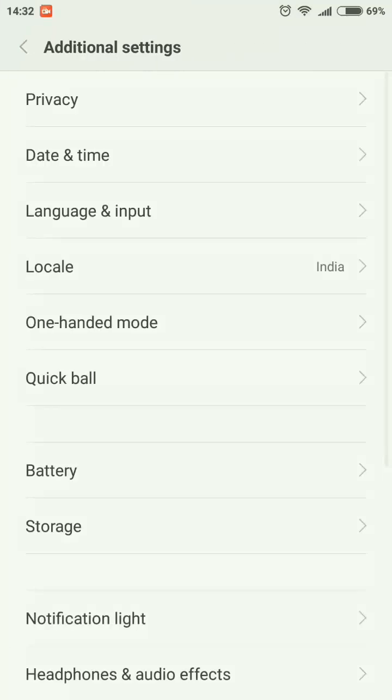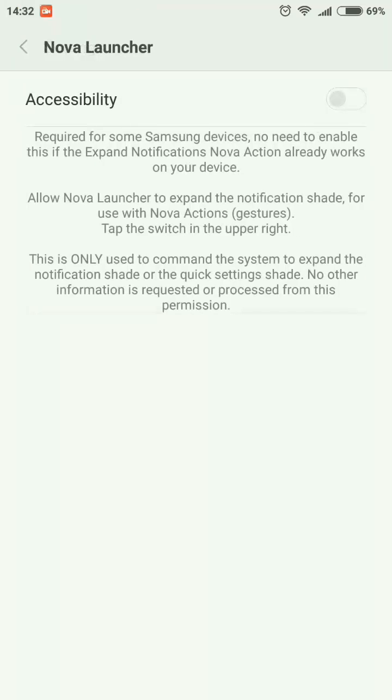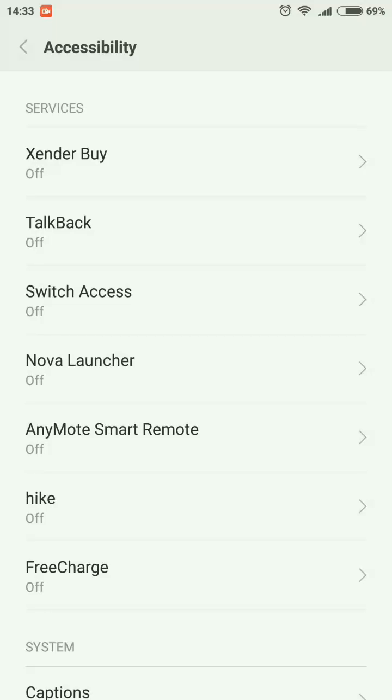In the accessibility settings, there is an issue now. If you go to Nova Launcher and try to turn on its accessibility, the option grays out and you cannot tap OK — you can only cancel. I think this is a bug that will be fixed in a later version. If you need accessibility services to be working, I suggest you do not update to this version and wait for the fix.